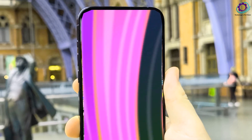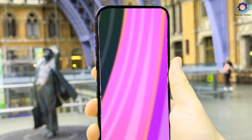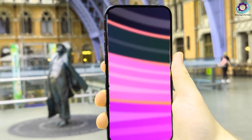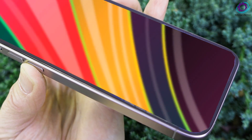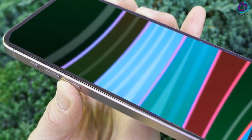Before we dive into the iPhone 16 Ultra's potential specs, let's rewind and review the impressive features of the other iPhone 16 models. From the standard iPhone 16 to the Plus, Pro, and Pro Max, each promises a unique experience.